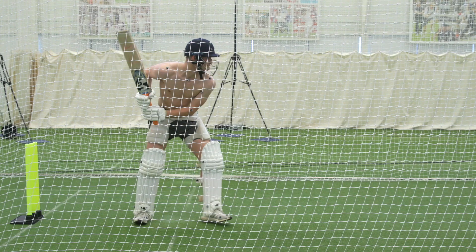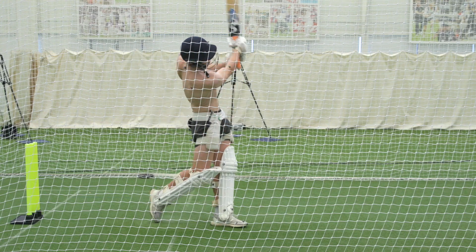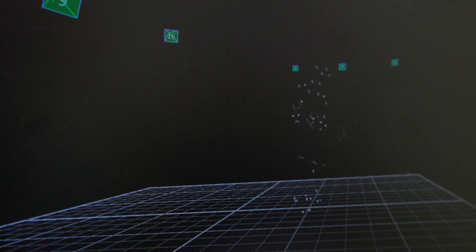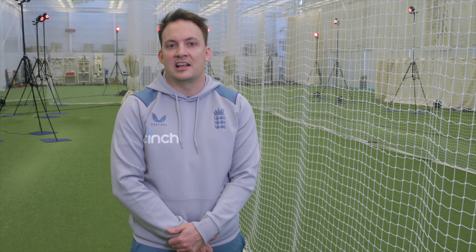Women have a different physiological makeup to the men — their anthropometrics are typically smaller, they're shorter in stature, and may have different strength profiles. They also face a much greater proportion of spin bowling compared to the men's game, so it's important we understand how they bat against this mode of bowling.